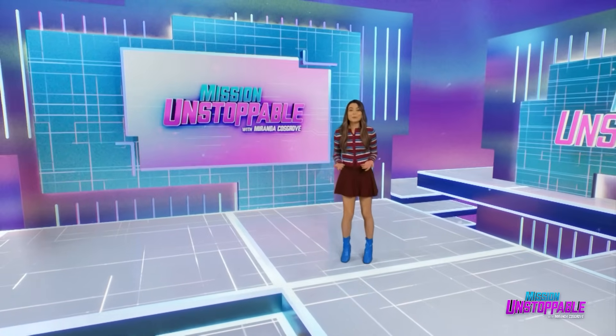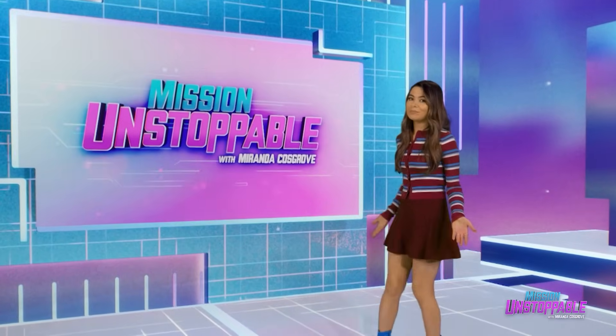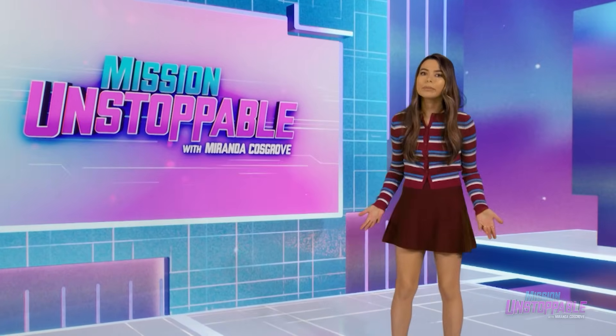I technically didn't have anything to do with the science in this first segment, but I'm here in the studio, so I'm calling it a collab. Check it out.